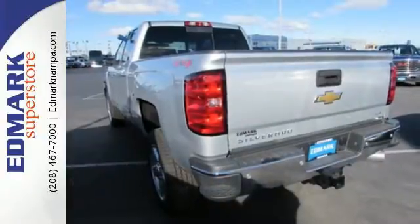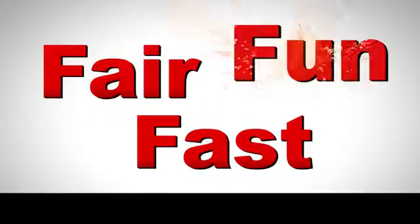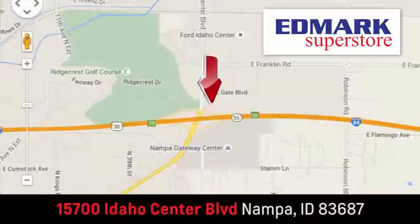You'll know why when you come in for a test drive. Fast, fair, and fun. Give us a call or stop by — we're conveniently located in the Idaho Center Auto Mall.